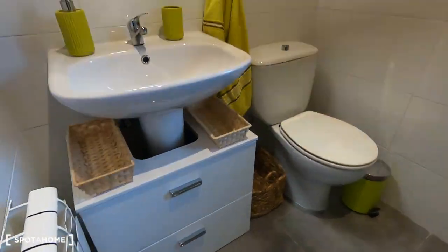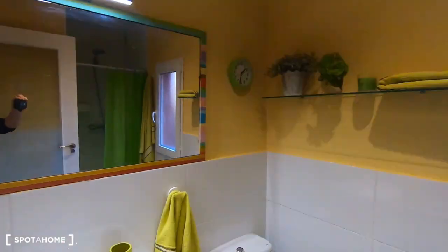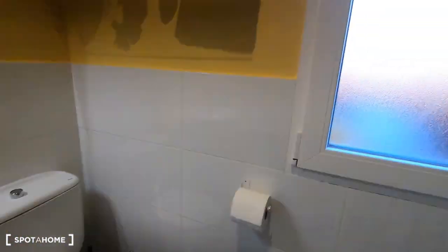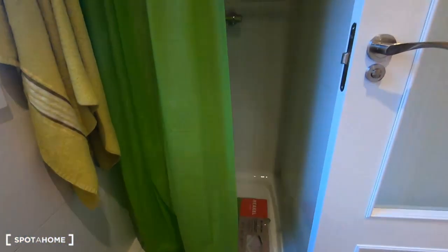And your bathroom for your own use, with the washbasin, mirror, and toilet. Also a window and the shower just there.